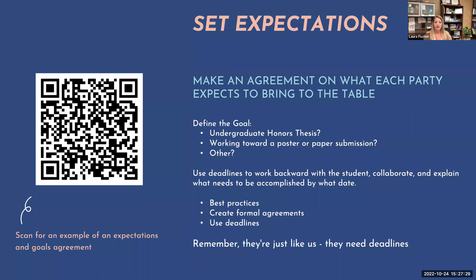Using deadlines to work backward is another important strategy. I sat down with one of my undergraduate researchers and said: here's the deadline for this conference — when do we need to have each component done for your research poster? We took that deadline and worked backwards, filtering in time for edits, revising, and finalizing the data and poster. Remember, they need those deadlines and we have to be upfront about them, working with the student's schedule too. A lot of our undergraduate researchers are very busy, so it can't just be deadlines I put on them but ones that also agree with their schedule.